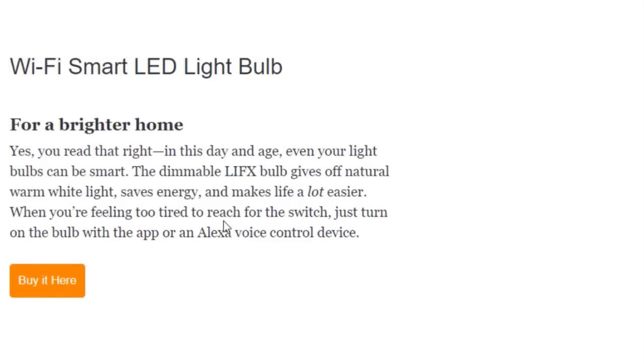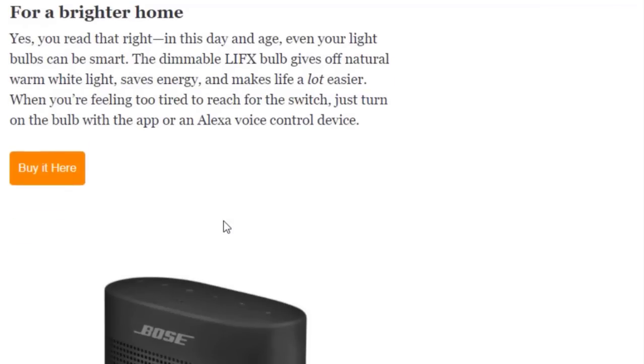Next we have the Wi-Fi Smart LED Light Bulb for a brighter home. Yes, even your light bulbs can be smarter. The DMA bulb gives you natural warm white light, saves energy, and makes life a lot easier — when you're feeling too tired to reach for the switch, just turn on the bulb with the app or an Alexa voice control device. You can buy this on Amazon.